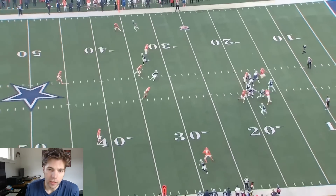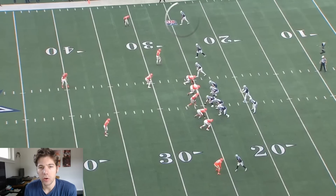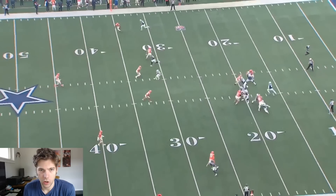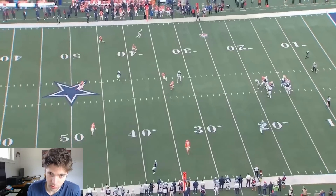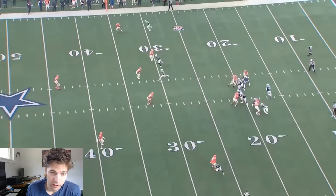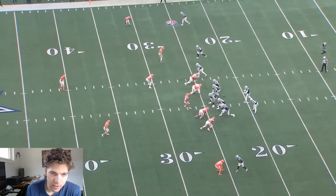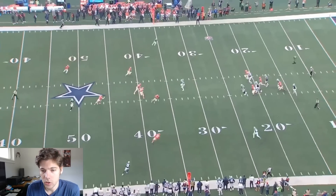We have the last play before the end of the half. Tolbert at the top of the screen is going to run about a 15-yard curl, and it's covered. I don't think anything is there. Dak throws over the middle. I don't think CeeDee Lamb is expecting him to throw there because it looks covered to him, and he slows down a little bit. Because he slows down, the ball is overthrown.